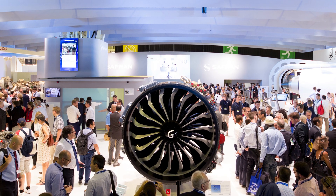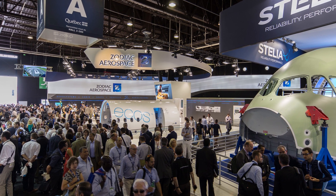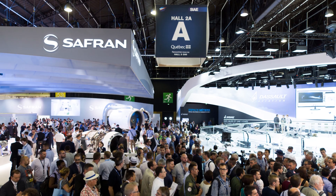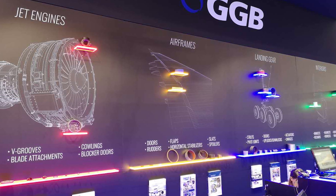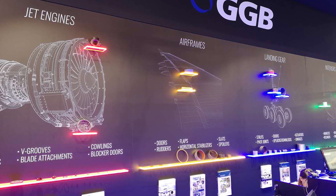Many design engineers who walked up and did not know GGB found new things they could integrate into their equipment, where we had never even approached them before. We had many meetings with our top customers as well as people who walked up to the booth. While those people were in our booth, they could see the variety of applications and the wide variety of materials and options that we have for tribological services, and it brought out a lot of interest.